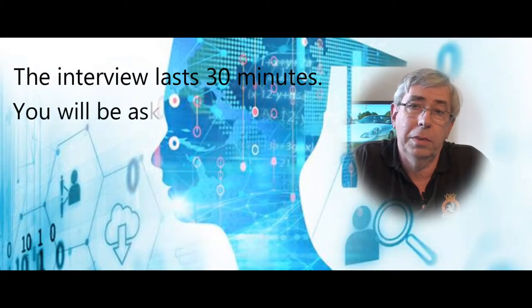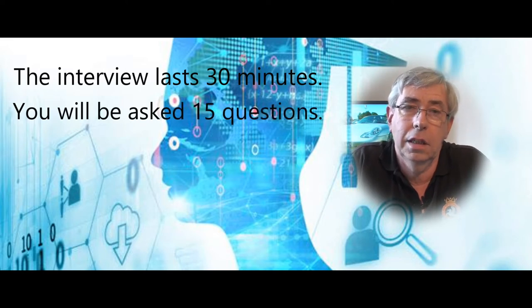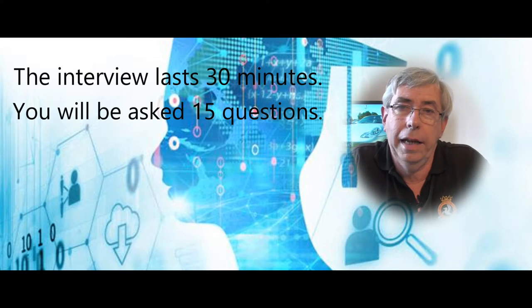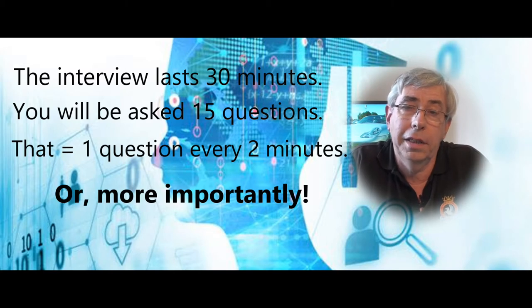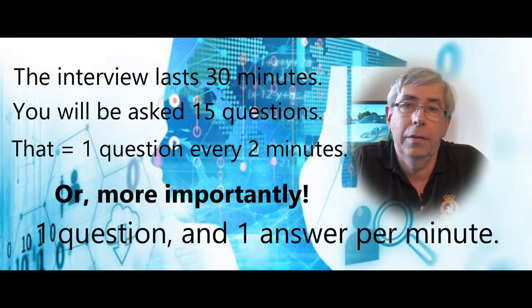When you're on your interview, remember, don't ramble on. Be clear, concise and to the point. Give your reason for choosing this course and explain it if necessary. The interview will last around 30 minutes and you will be asked approximately 15 questions. So that works out at one question every two minutes — or more importantly, one question and one answer every minute. You should aim to answer the question in one minute or less.